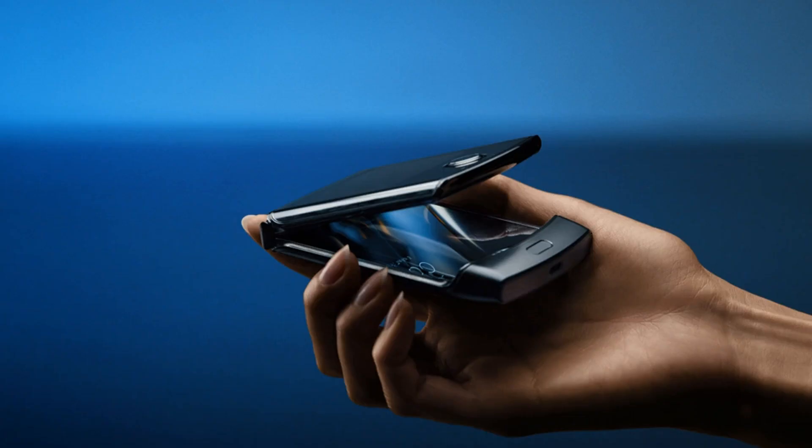Motorola throws back to the future with a foldable Razr reboot. The rebirth of the Razr has been rumored for several months now, and such a product is a bit of a no-brainer. The Lenovo-owned company is embracing the burgeoning, if sputtering, world of foldables with the return of one of its most iconic models. While it's true that Motorola's kept the Razr name alive in some form or another well into the Android era, everything that's come since has failed to recapture the magic of the once-mighty brand.